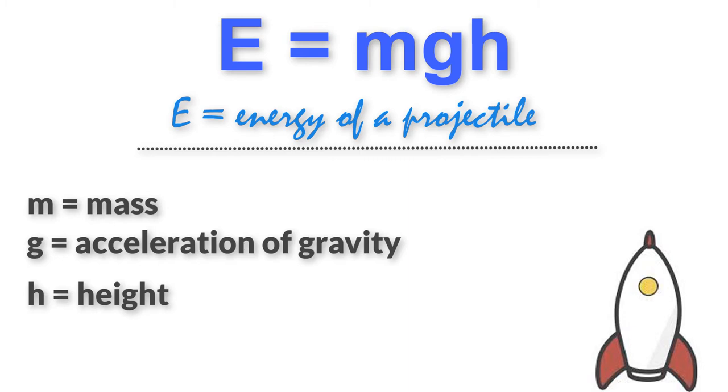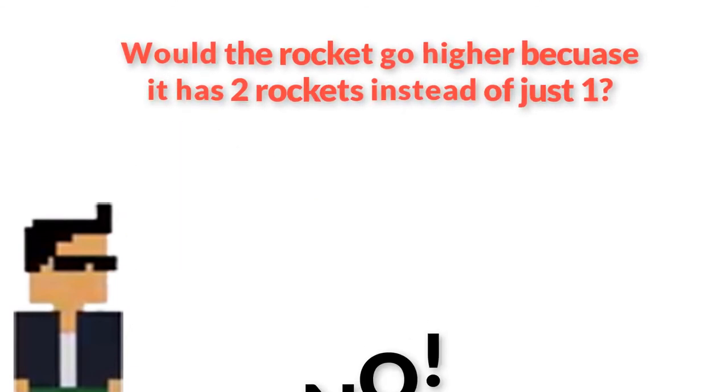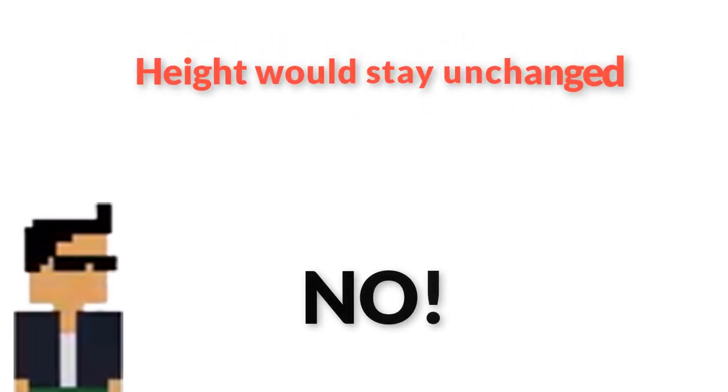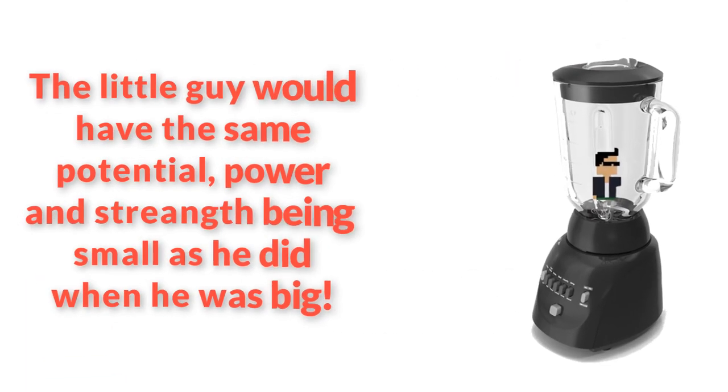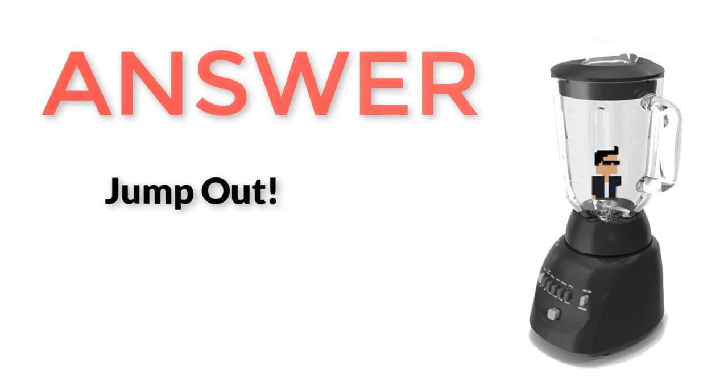Suppose we take two rocket boosters and attach them to a rocket and ignite them in mission control simultaneously. Will the double rocket go any higher because it has two? No — it has twice the fuel energy but also twice the mass to lift against Earth's gravity. That leaves the height unchanged, and that same principle applies to shrunken humans jumping in a blender with 60 seconds before it gets turned on. As long as muscle energy and mass shrink in proportion, jump height should stay exactly the same. So the answer is to just jump out of it.